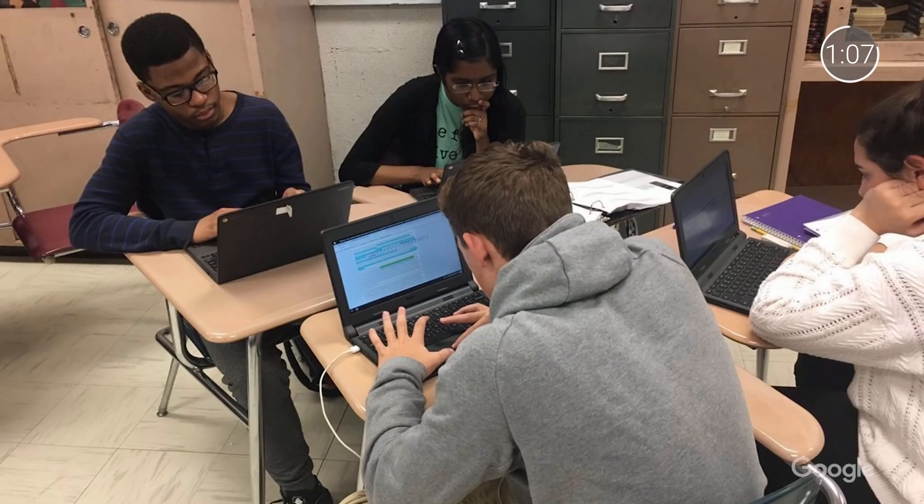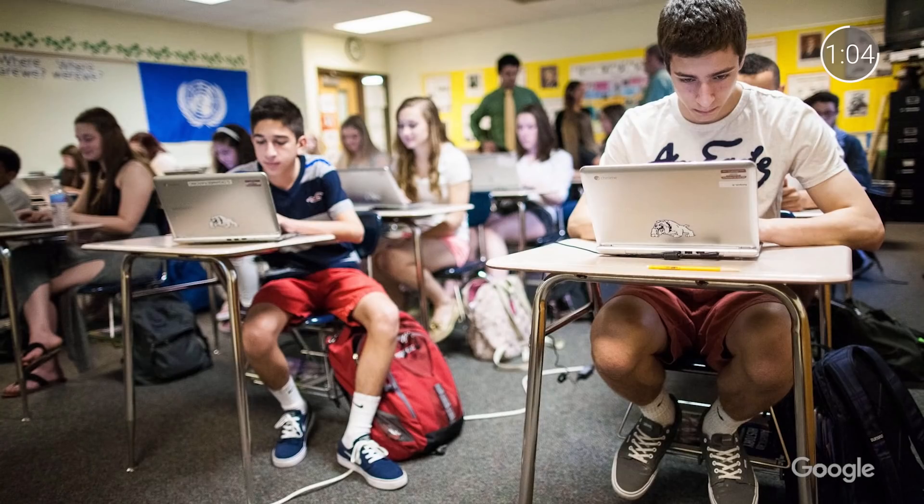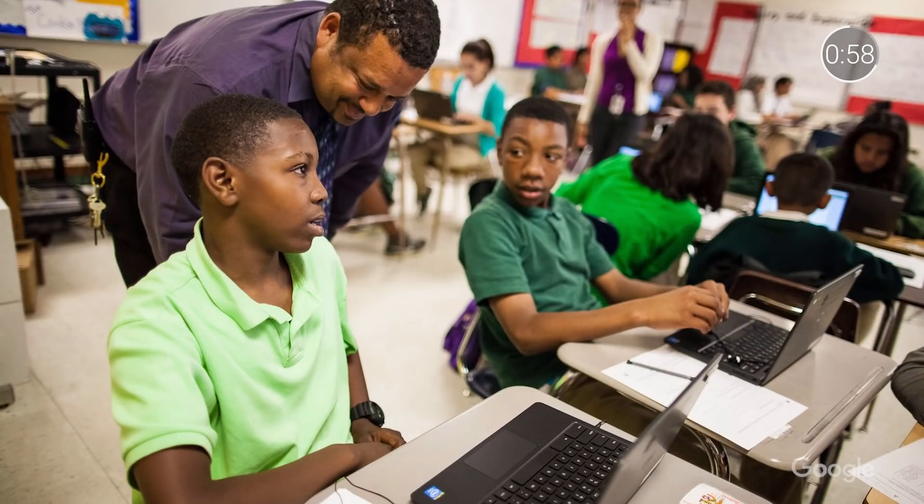And to help students develop as critical thinkers, the media literacy bundle uses Scribble and Frontier to teach important lessons in evaluating the reliability of information found online.